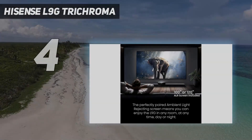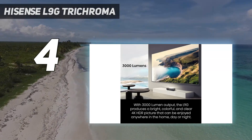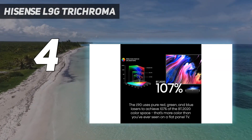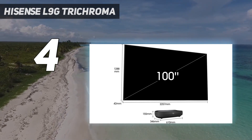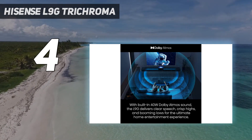Coming in at number four: Hisense L9G TriChroma. The Hisense L9G is a revelation for the living room. This projector is packed with top-of-the-line features in an ultra short throw design, including a tricolor laser light engine, HDMI 2.1 ports with ARC, HDR support, an Android TV interface, and powerful 40W speakers.